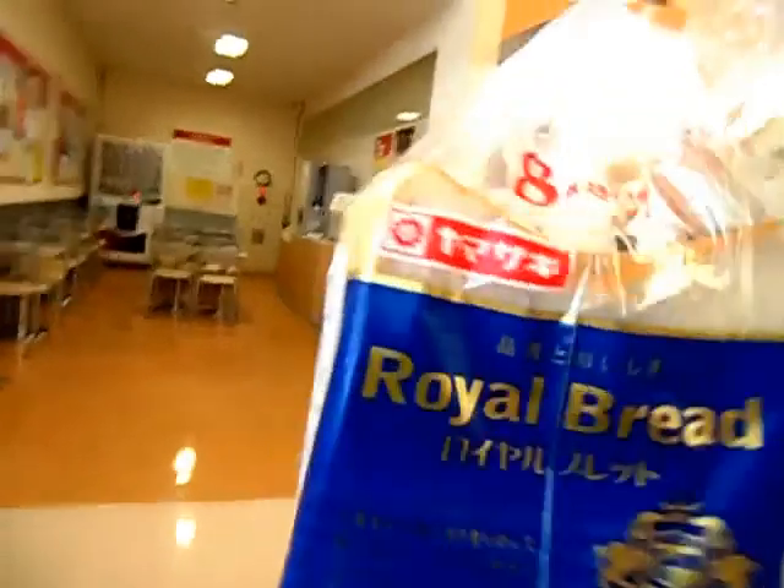Bread only comes in loaves of eight — this is the biggest you can get. Thank you guys for watching us go grocery shopping; hopefully you liked everything that you saw. Please like and subscribe and let me know if you have any other videos you want me to do!